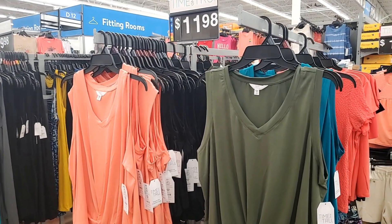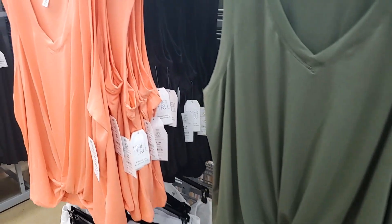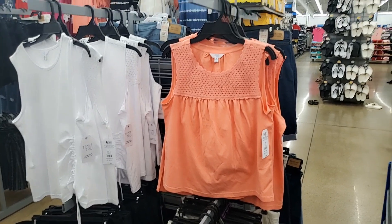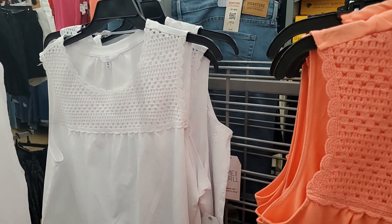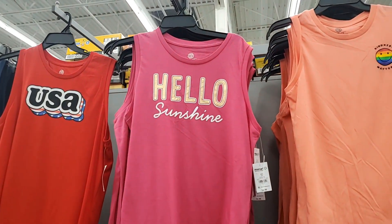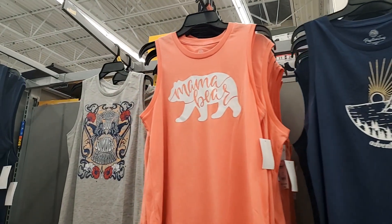These are cute — $9.98. I have them in army green, peach, black, and teal. This one is $11.98 — very cute peach, I like that detail at the top. Also in white.